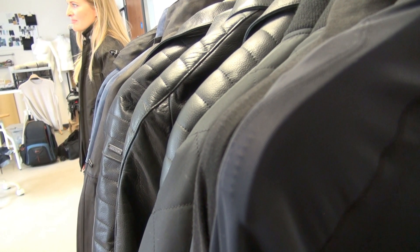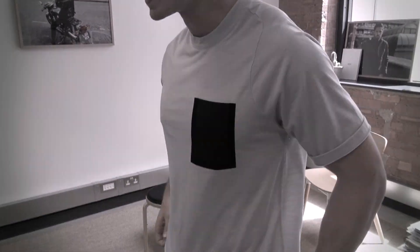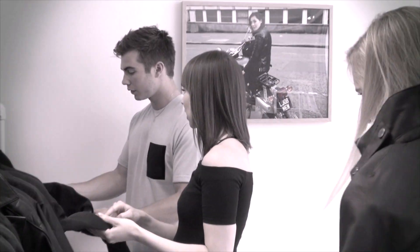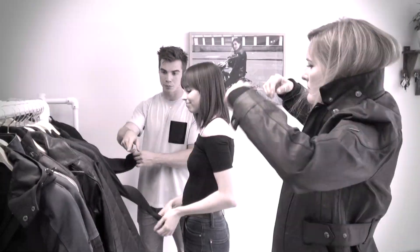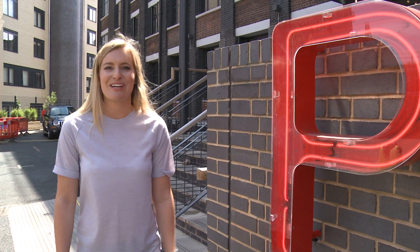It seems a shame to come here and not try any of the stuff on. So Luke, do you want to come and have a try? Chatting to April about Knox's fashion range has really whet my appetite to see what else I can find.